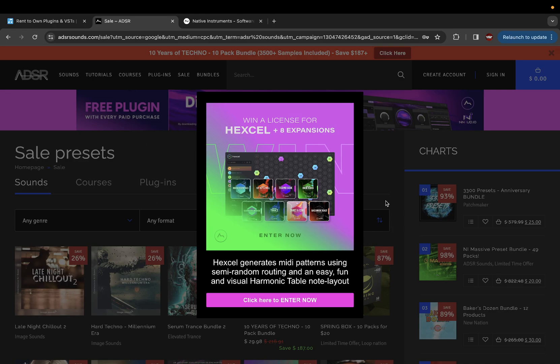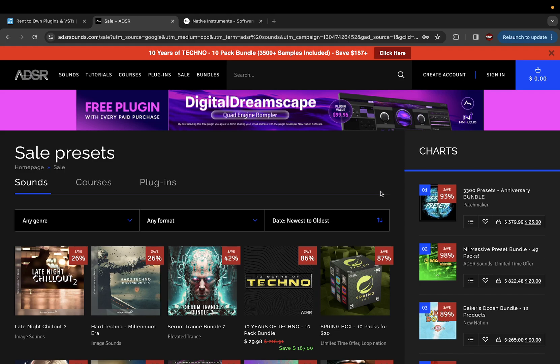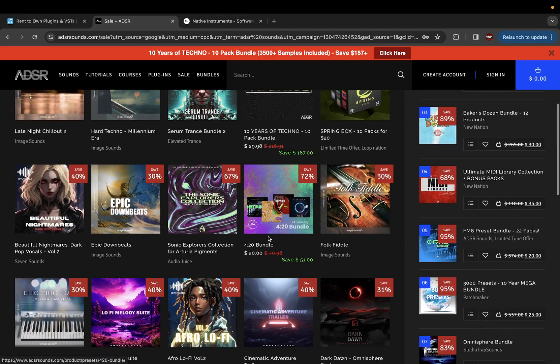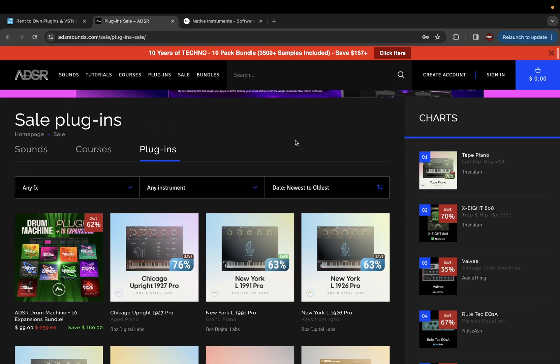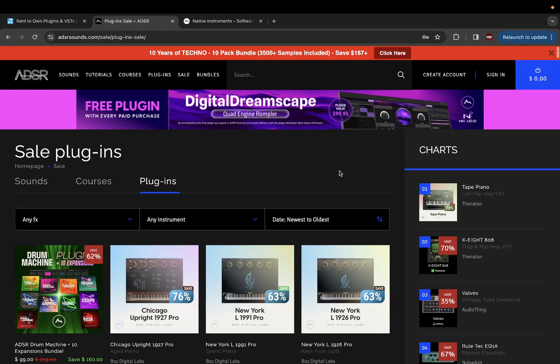My next one is ADSR Sounds — another one I come to all the time. Every day during Black Friday or November I come here every day of the month just to see if I'm missing anything. How it is — when you don't check, that's when you miss the one plugin you wanted that goes on sale. Even now they have a free plugin — Digital Dreamscape, Quad Engineer Rompler, which is $100 — you get it free with every paid purchase. They have sounds and sound packs too, but I come here for the plugins.